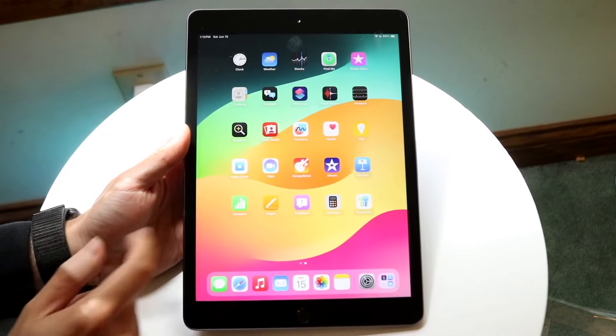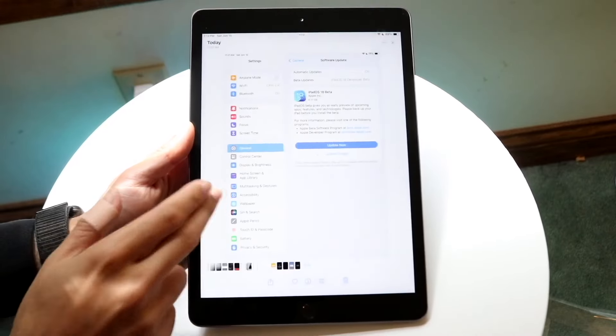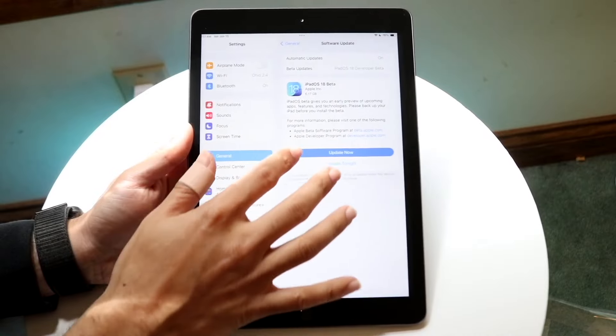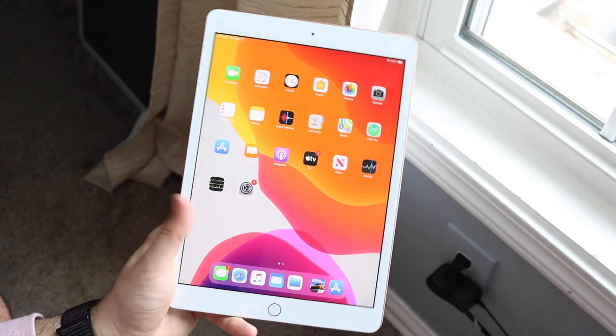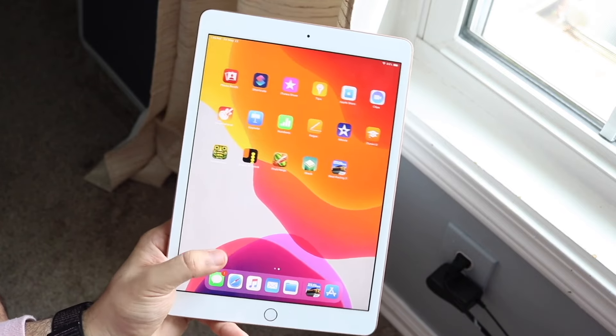iPadOS 18 brought a lot of stuff to the table, but the oldest supported iPad on iPadOS 18 right now is the iPad 7th generation. This is technically the oldest one you can buy — or the iPad 9 — which is pretty interesting because there's a lot of very interesting stuff going on with this particular iPad.